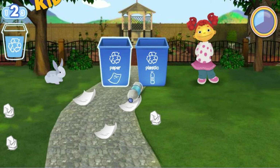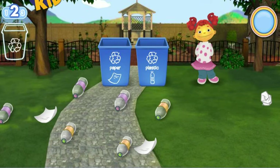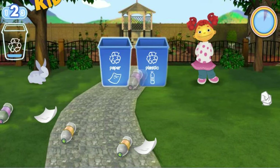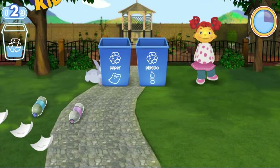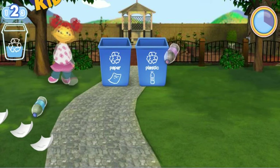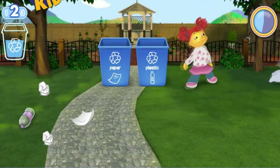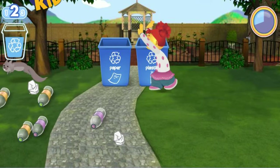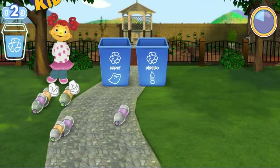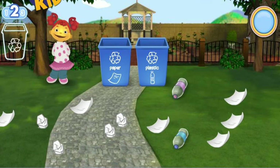Hmm, that's not plastic. Way to clean up! You need to pick up fifteen pieces of litter. Hey stop! Oops, that's not paper. Woohoo! Yeah, great job! You need to pick up twenty pieces of litter.